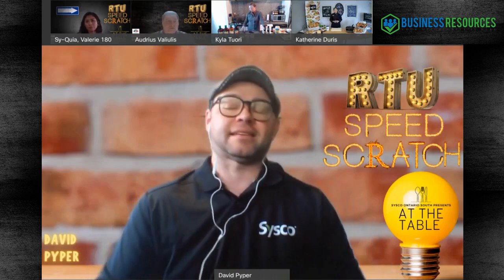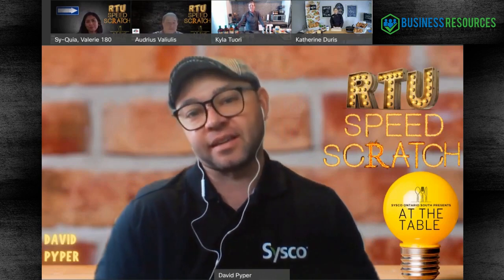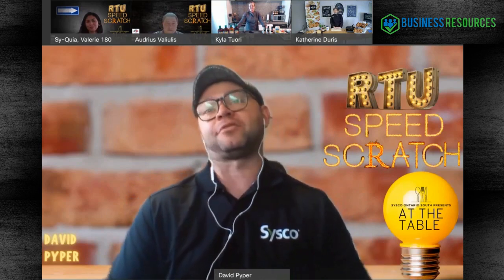Okay, I think we're going to get started. Thank you again to everyone for joining. My name is Dave Piper, I'm a culinary specialist for Cisco working in the Ontario South region. Thank you to everyone that joined us for our first Cisco Ontario South 'At the Table' - that was 'We Did Reopen Ready.' You're in for a treat today. We have a really good workshop.